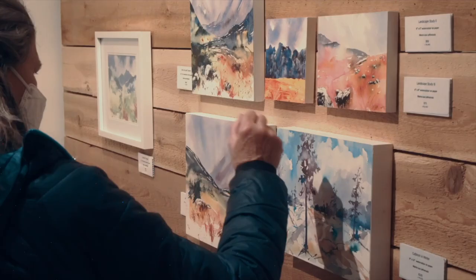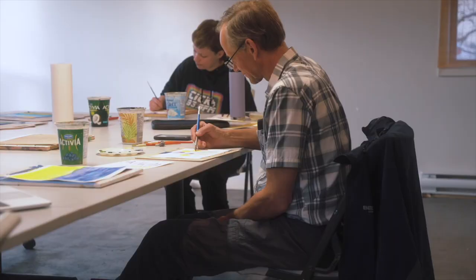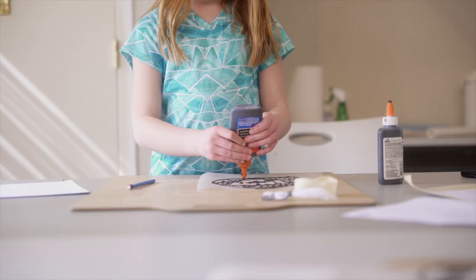We have a mandate to do three different things. One is to provide visual art exhibitions to the community. Another is to support local and regional artists, and the third is to provide visual arts education to the community.